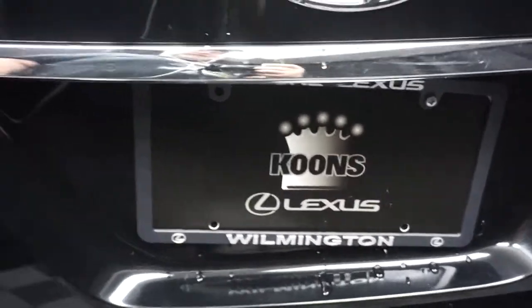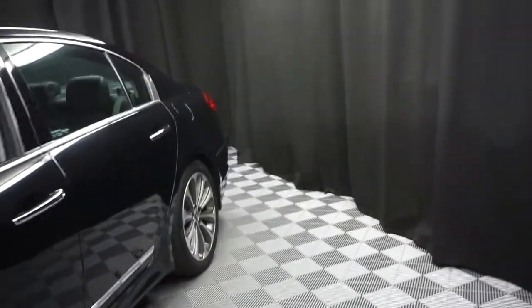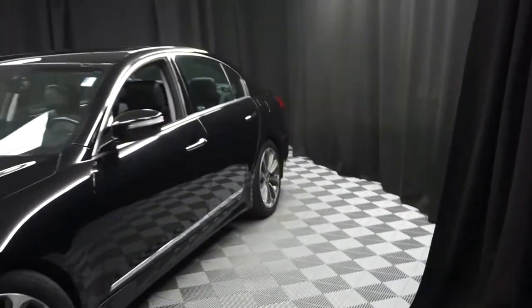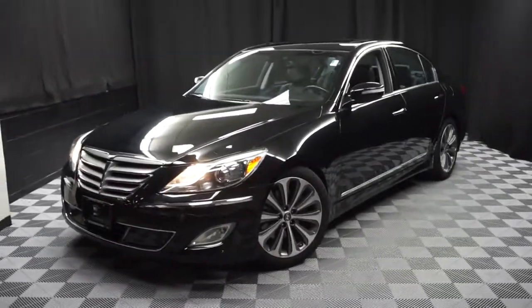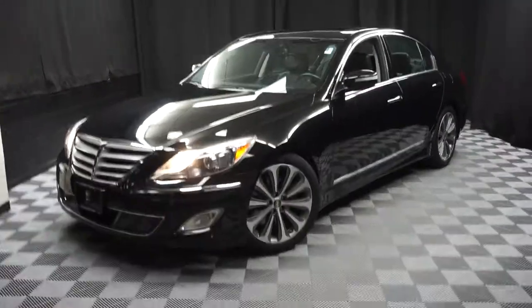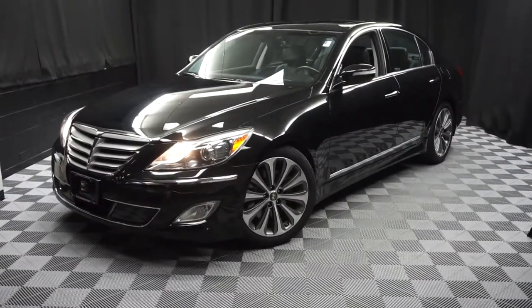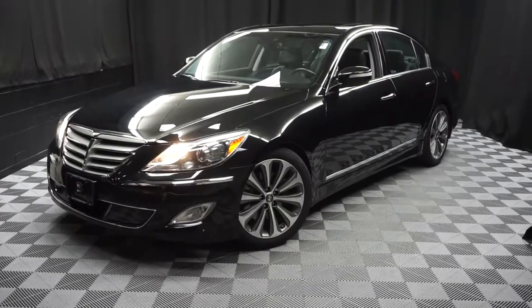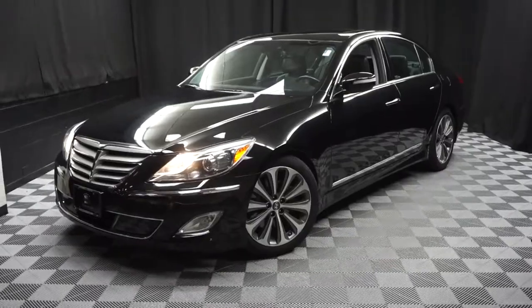Right here at Lexus of Wilmington. Looking for more information on this 2014 Genesis Sedan R-Spec or any of the other most 100 vehicles in our pre-owned inventory — in our 90,000 square foot pre-owned showroom. When you come here at Lexus of Wilmington, you do your car shopping indoors to avoid the elements of the weather. Stay warm, stay cool, stay dry — shop inside at Lexus of Wilmington. Go to LexusofWilmington.com for more information.